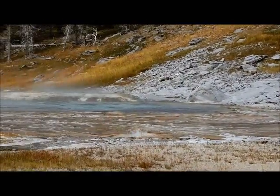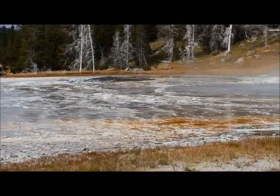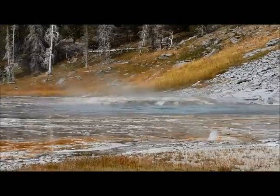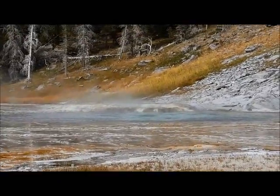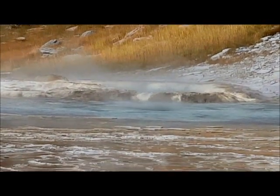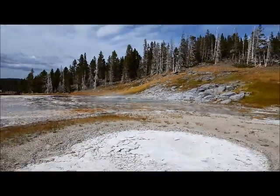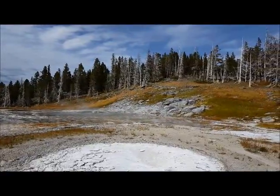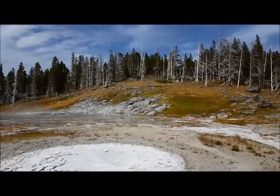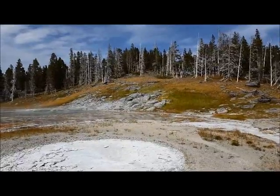I can see it bubbling a little bit. It's really just beautiful. You can see those trees, how they're white, and that's from them soaking up the water. They use the water obviously, but the minerals that come with this kind of water end up sticking with them — it actually blanches the trees.